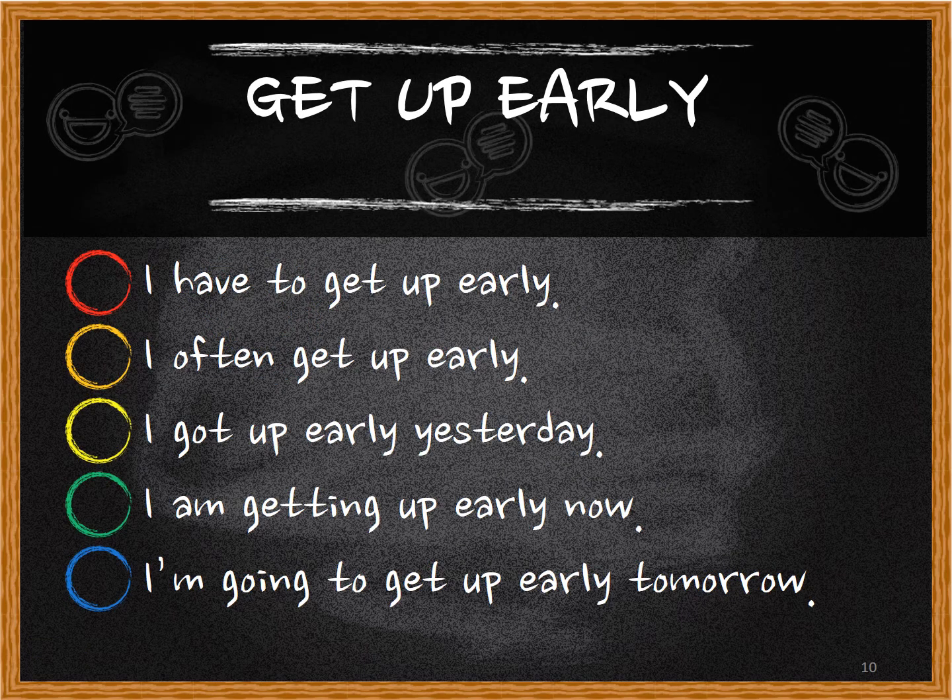Quick review for 'get up early': I have to get up early. I often get up early. I got up early yesterday. I'm getting up early now. I'm going to get up early tomorrow. Those are the five sentences you need to know how to use for conjugations.